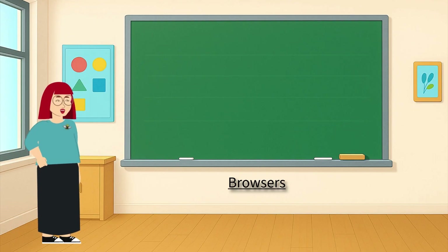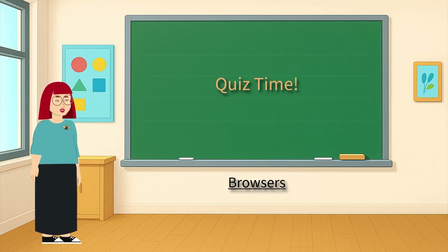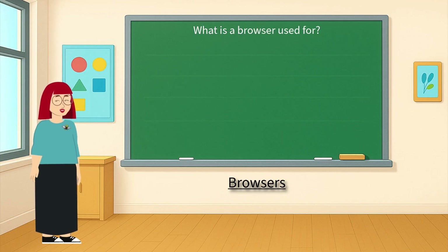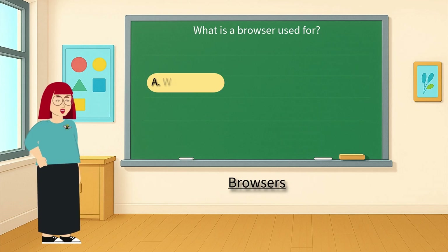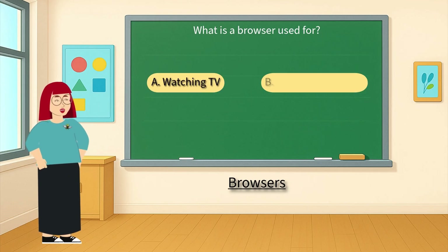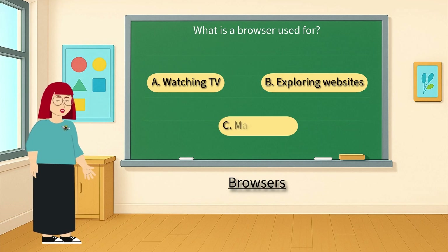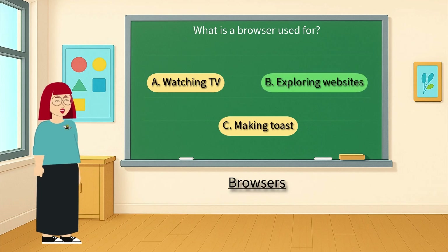Now it's time for a fun quiz — let's see what you remember. What is a browser used for? Is it A: watching TV, B: exploring websites, or C: making toast? It's B: browsing websites!